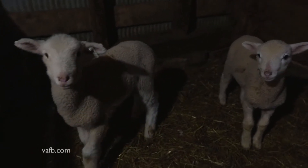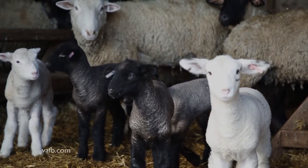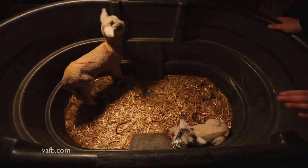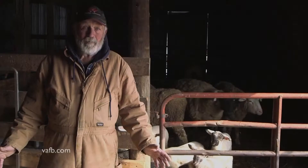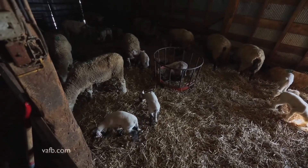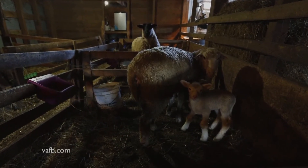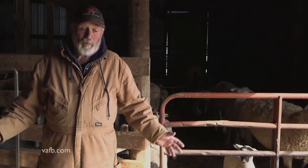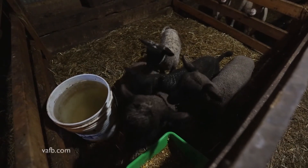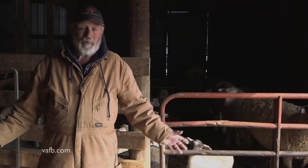We've got a few orphans this year. You get orphans for different reasons. If a lamb is cold, sometimes we'll have to take them and put them in what we call a hot box, which is a heating pad. We put a towel on the heating pad, put the lamb in, and cover the lamb up with another towel to get them warm. After you do that, sometimes a ewe won't take them back. You may have a situation where a ewe doesn't have enough milk for two or three lambs, or there are times when a ewe will die and you've got her lambs to raise. So we do end up with some orphans for various reasons, and yes, they take a lot of time — they've got to be fed several times a day.